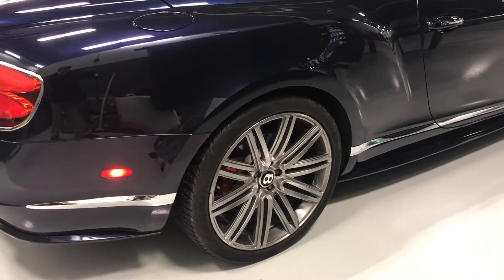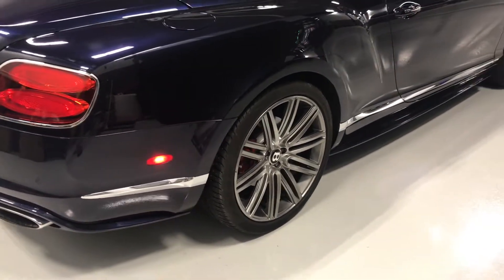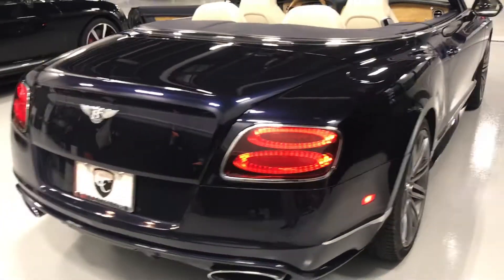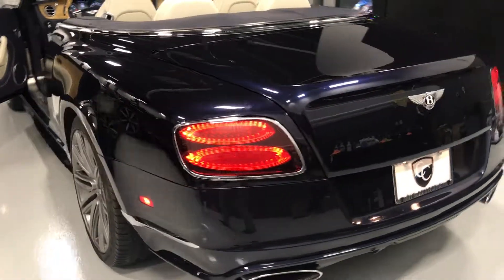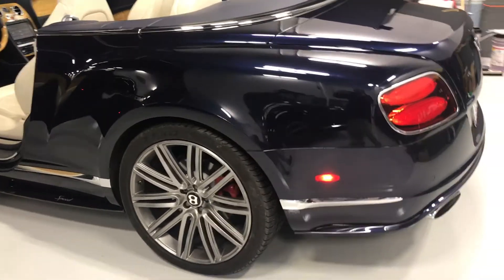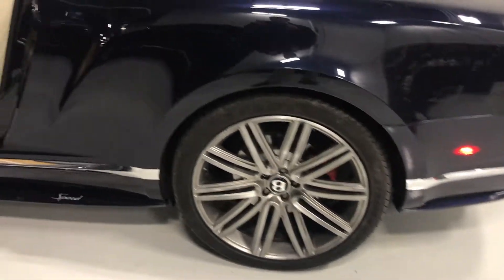Right rear tire and wheel. Sorry about the wheels being a little dirty — I had to pull it out and put it in here, a little wet outside. Left rear wheel also in good shape.